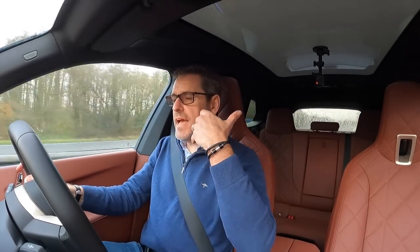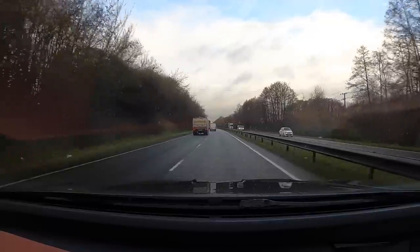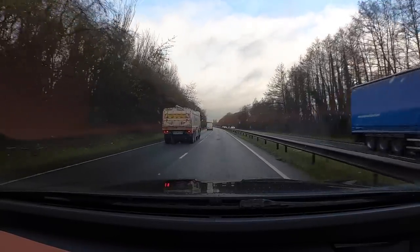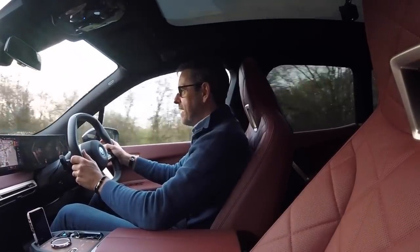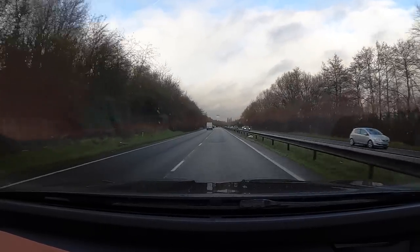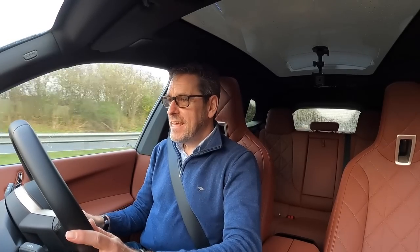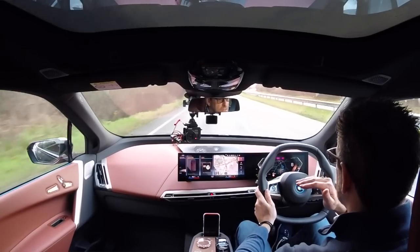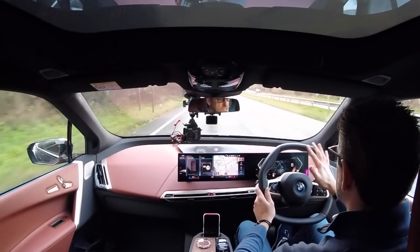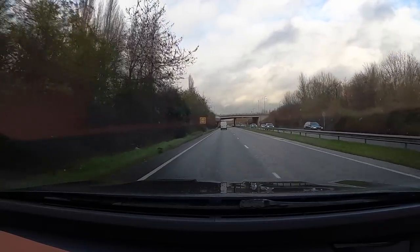But it has the smoothness and the effortless wafting of that kind of big comfy SUV that you want. You could do miles and miles in this, I'm sure. But when you want to push on a bit, it's a really quick car. The thing that instantly gets me though is it's so quiet and so smooth — the suspension is dealing with all of this tarmac and any imperfections beautifully. And I'm just at the moment in comfort mode.